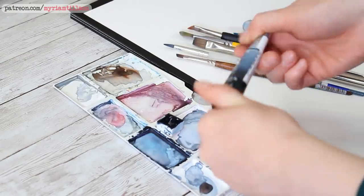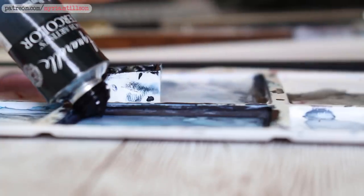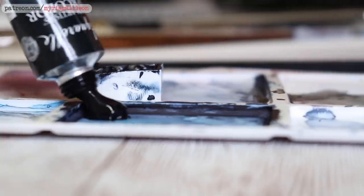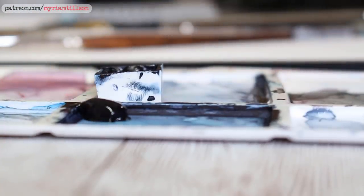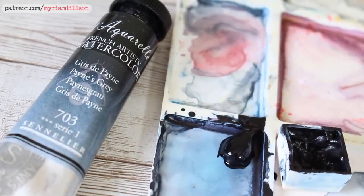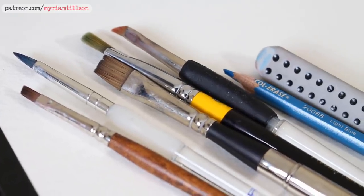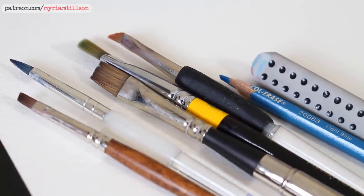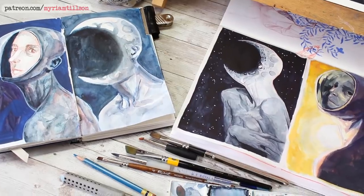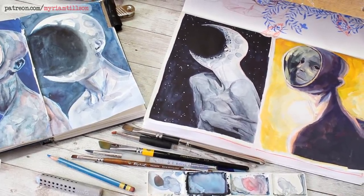Before I jump into this week's topic I quickly wanted to let you know that I have a public poll on my Patreon page. You can find the link to the poll in the description below — it's completely free to access so you don't have to be a patron. I'm just really interested in your opinion on which sketches I should put up as prints on my shop for a limited time. I have 19 sketches on the poll and you can vote for as many as you'd like — link in the description below.